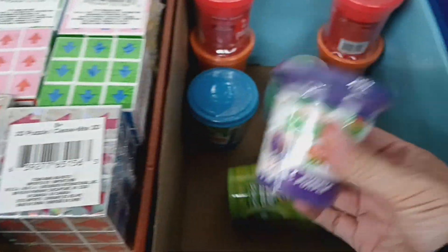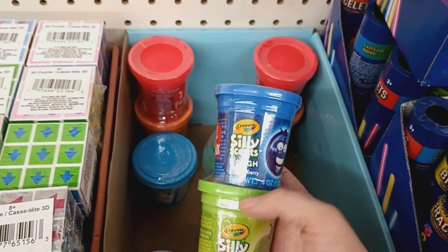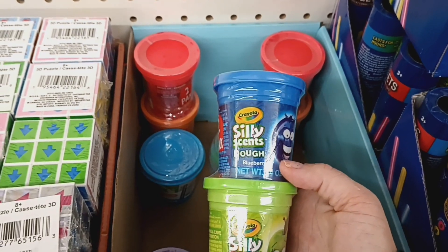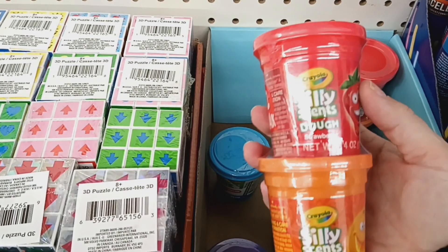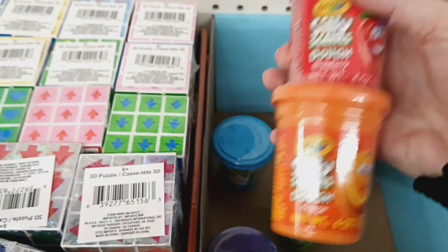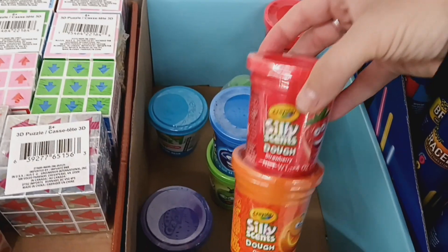This is new — usually they sell Play-Doh individually, but this is a two pack. It says 'Silly Scent Dough' — they have Blueberry and Green Apple, and then Orange and Strawberry. Usually they sell them individually, so to see them in a two pack is a really good deal.